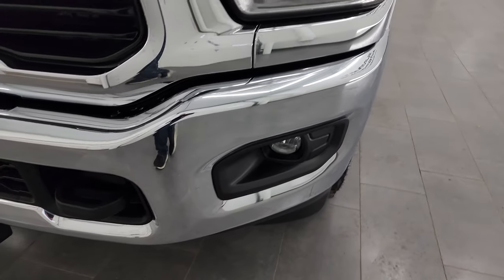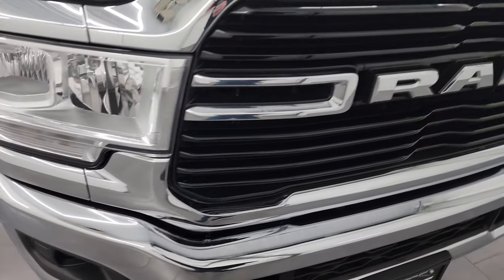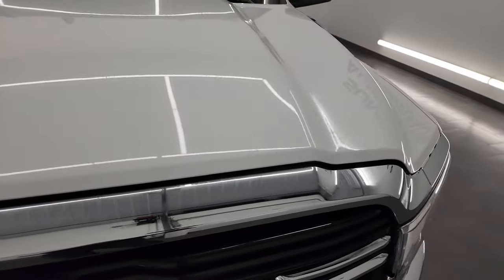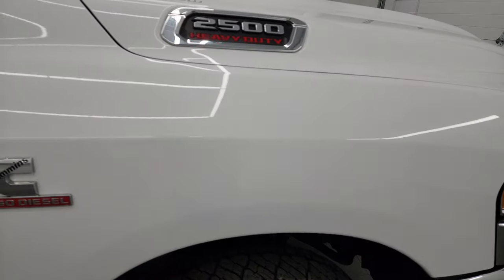Headlight lenses are nice and clear. Front bumper is in excellent condition — I didn't see any major dents or dings on there. You get the factory fog lights, the chrome trim Ram lettering, and the hood is absolutely perfect. I didn't see any major dents or dings on there. Passenger side front fender looks really good as well.